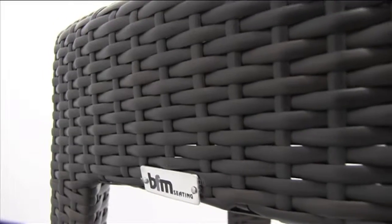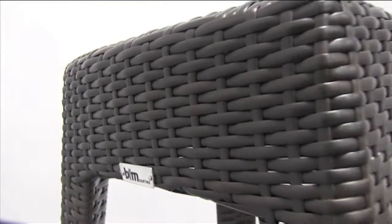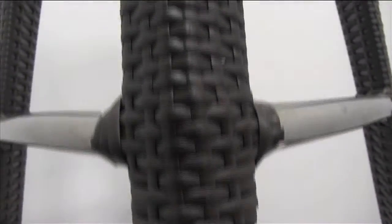Bar stools come with and without backs, and chairs come with arms or without for easy stacking. BFM's Monterey and Regis stools and chairs will complement your outdoor seating area.